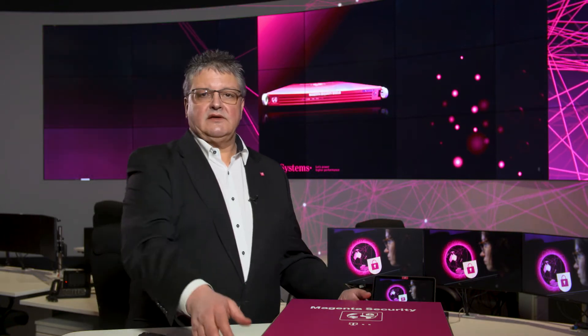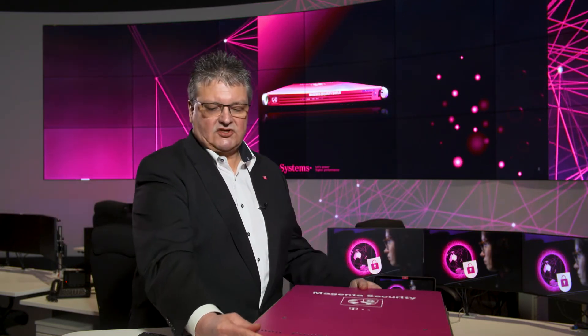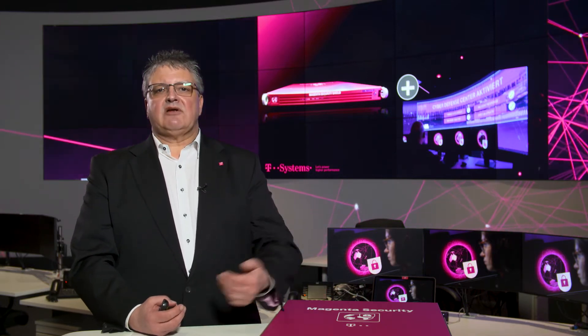It consists of three very important components. The first component I brought with me — it's just a piece of hardware, as you can see. It's a 19-inch plate which fits into each data center. We have pre-configured and pre-installed all kinds of sensor technology and software needed to give us transparency about your network so that we can interpret what's ongoing. Our specialists in the Cyber Defense Center here in Bonn have direct access to this orchestrator box, and with its installation automatically comes a direct link and connection to our Cyber Defense Center, so our specialists are able to get all the input they need to interpret what's ongoing on your site.